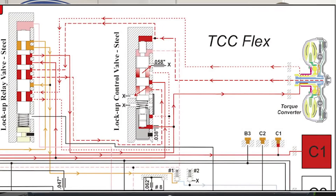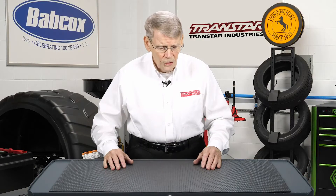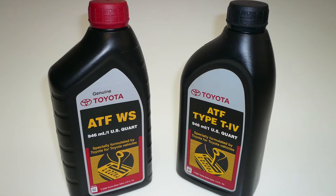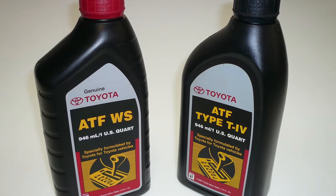One of the OEMs, Toyota, came out with their own system called FlexLock, and there have been some issues with that system as well. FlexLock involves computer programming, the torque converter itself, valve body and solenoid operation, ATF, and even mounts. You can have an issue with FlexLock that can involve any of these components.